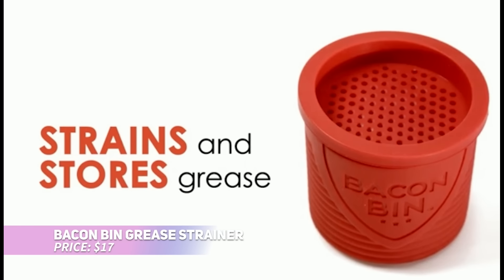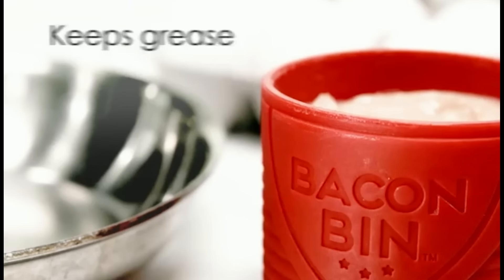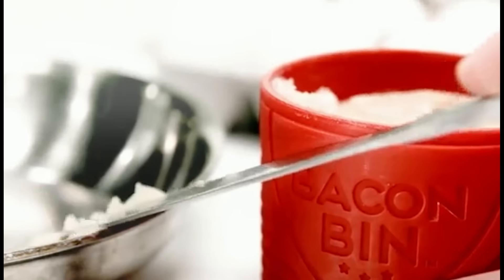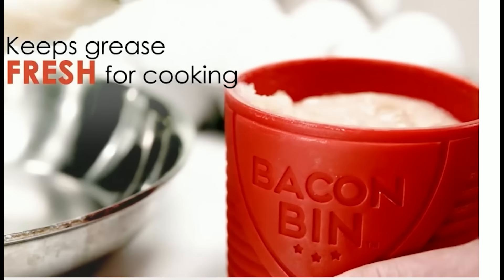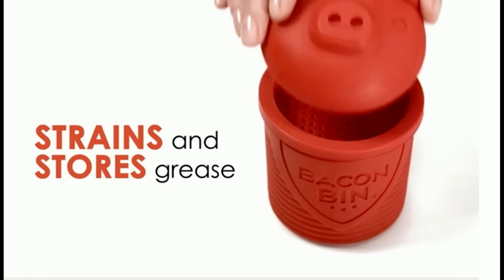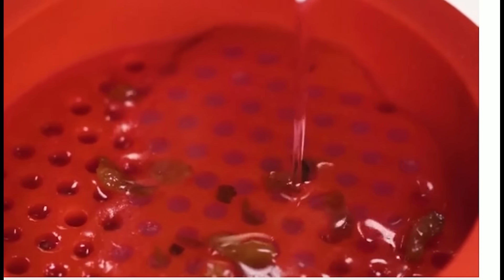This bacon grease strainer is a fun and useful tool for your kitchen. Featuring a playful pig design, it brings charm to your countertop while helping you manage hot grease. The heat-resistant silicone material safely collects grease, and the integrated strainer separates crispy bits from the liquid fat, making it easy to save for future cooking or discard. Dishwasher safe, this bacon grease container is perfect for bacon lovers.